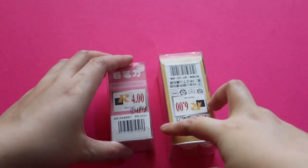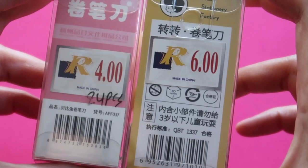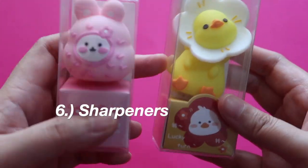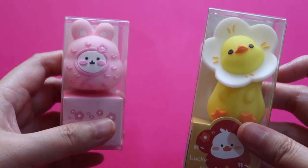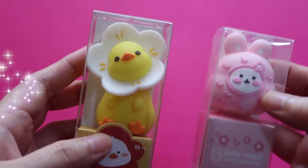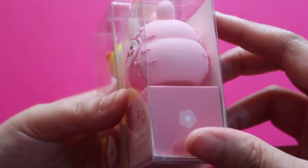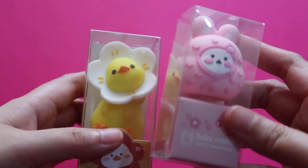I also got two cute acrylic boxes — priced at 6 and 4 Qatari Rials — and these are sharpeners. I really like this one because it's a chick, and it reminds me of Jimin from BTS since he likes yellow. This bunny one reminds me of Jungkook. So this is a baby rabbit and this is a chick — pink and yellow — and both are sharpeners. Very cute!